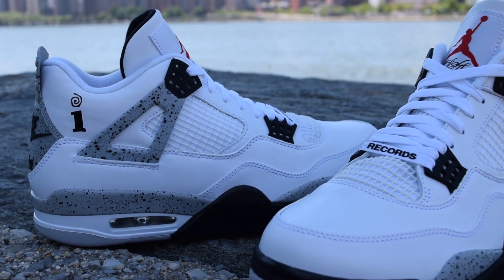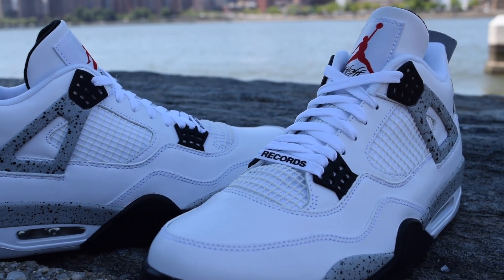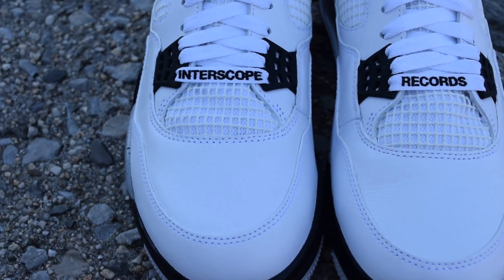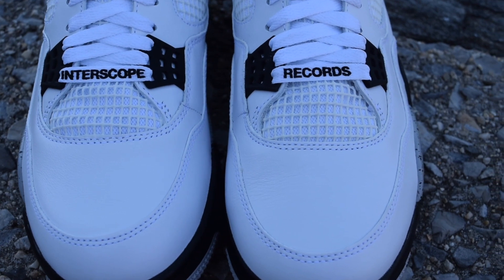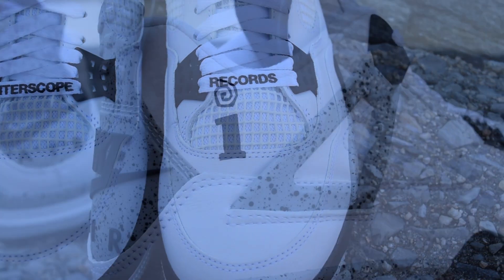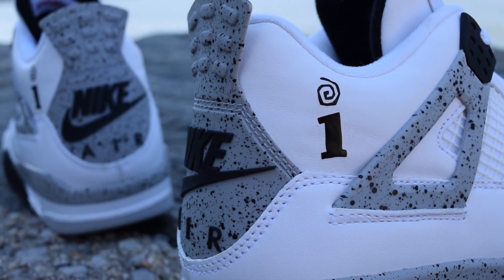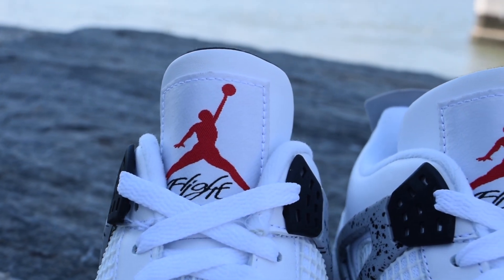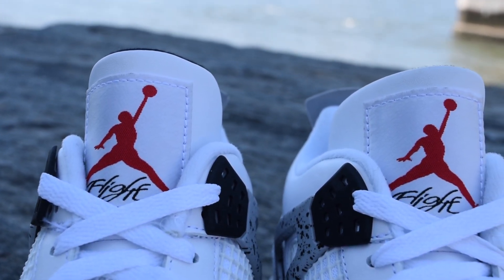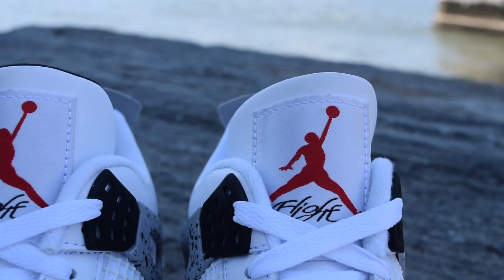In 1989, Nike released the Air Jordan 4. The Air Jordan 4 was designed by Tinker Hatfield. This was the first shoe to feature the plastic wings on the side, and the first Air Jordan to feature over-molded mesh. The Air Jordan 4 has the capability to be laced in different patterns, giving the Air Jordan 4 their own style. The Air Jordan 4 was the first Air Jordan of the flight series.